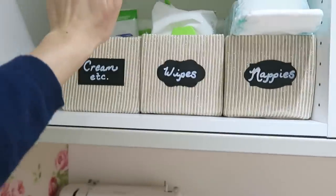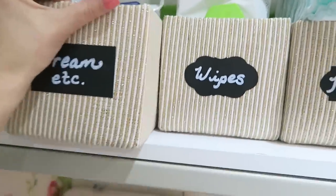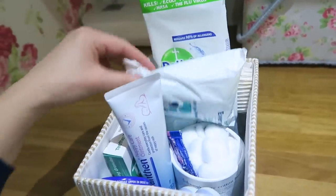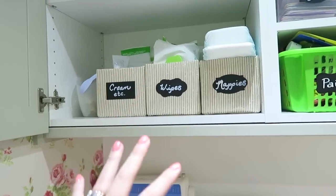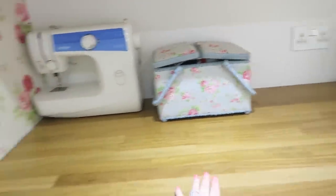We have our nappies, wipes, more wipes behind the storage, their creams, nappy bags, Dettol wipes for the changing area, Teether Vaseline — everything really. When we have the new baby it's going to be perfect because I'll have that station there and then I'm going to put a big changing mat on the surface.